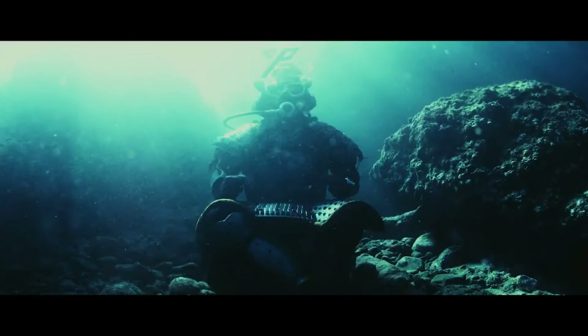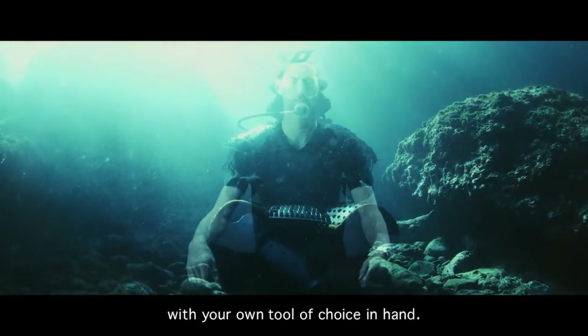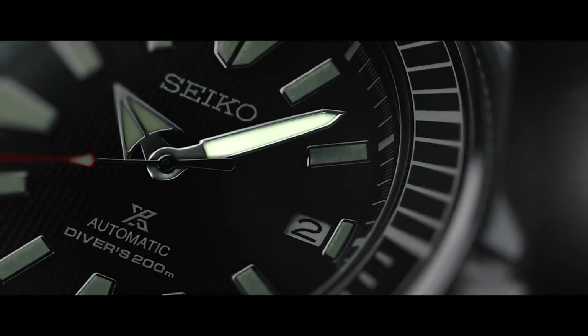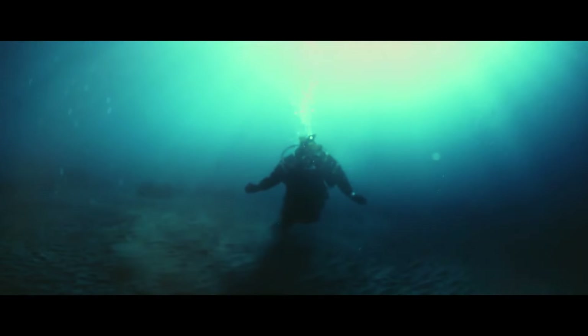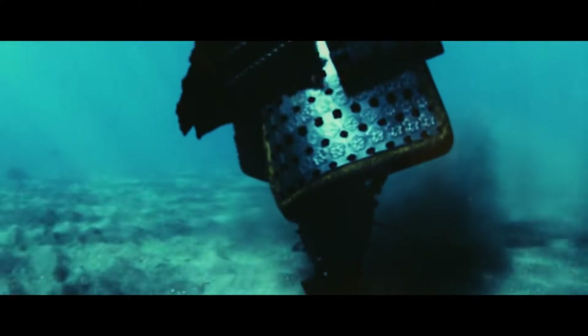Seiko 24 jewels, self-winding automatic movement with hackable secondhand, Caliber 4R36. Stainless steel case and band. Push-button deployment clasp with safety lock feature. Hardlex mineral crystal. Date display. Luminous hands and markers. Case size: 44 millimeters, diameter 12 millimeters. Water-resistant: 200 meters. Screw-down crown and case back. Display type: analog. Three-fold clasp with secure lock, push-button release with extender. Case material: stainless steel.